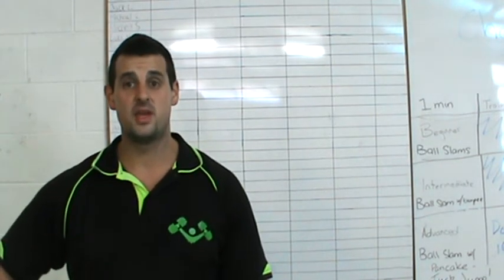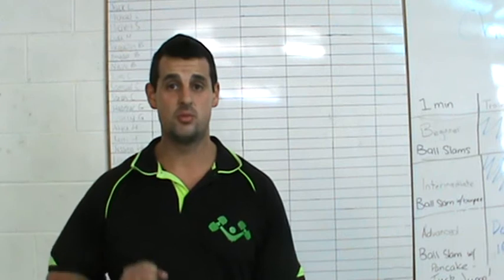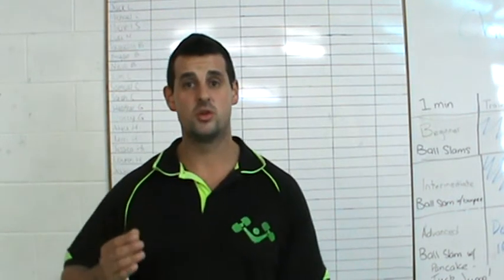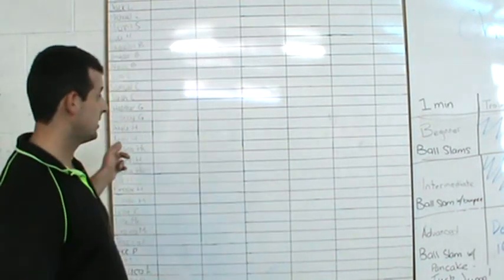When you come in, there'll be three different boards: a PT only board, a boot camp only board, and a boot camp and PT board. Find the board that you're on based on your membership type, then find your name on the board and tick off what you've done.